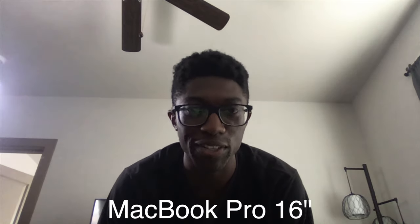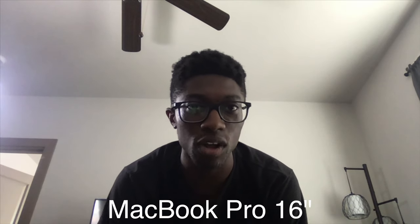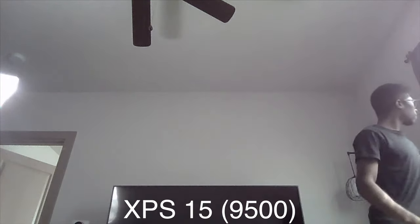Now I'm going to show you a camera and microphone test — you guys can tell me which one sounds better in the comments below. This is me talking on the MacBook Pro 16-inch in average lighting; opening the curtains, it definitely looks a lot better with some nice lighting. Switching over to the XPS 15, the camera quality is already not as good as the 16-inch. Even with the curtains open the improvement is slight, and there's a strange red hue going on.